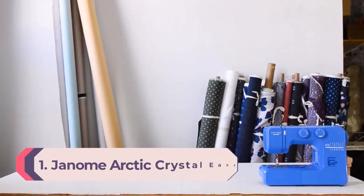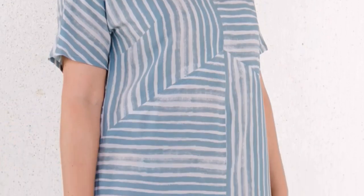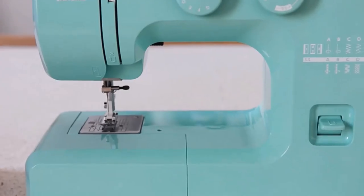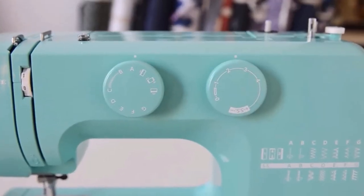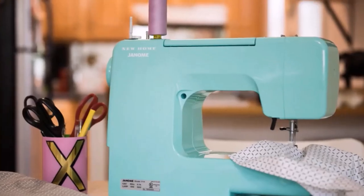Number 1: Janome Arctic Crystal Easy to Use Sewing Machine. What sold Strategist writer Kat Gillespie on this machine was its series of accompanying YouTube videos, apparently aimed at teenagers looking to hem their Depop jeans. Gillespie named her turquoise easy-to-use machine the best thing she bought in 2021. She likes that it's easy to switch on and start using, and says it's neither over nor under loaded with features — a useful quality for beginners.